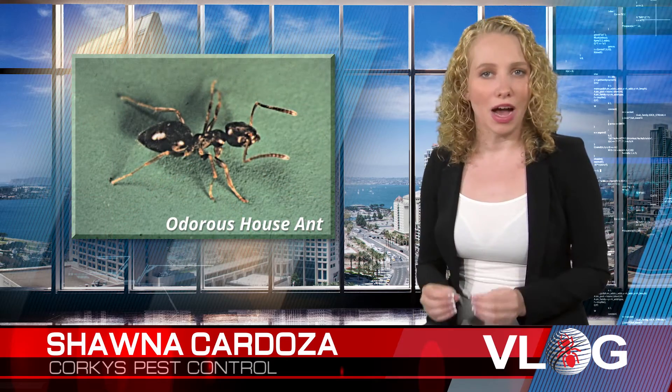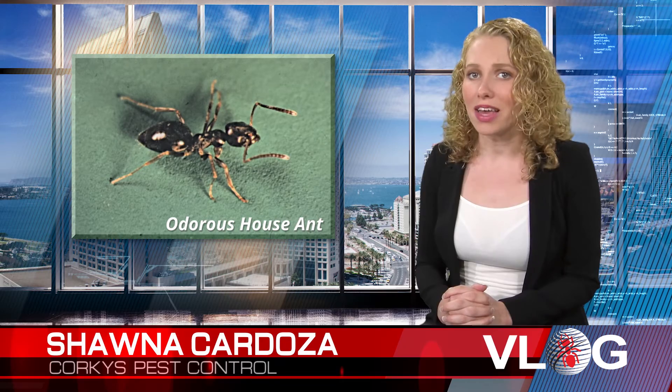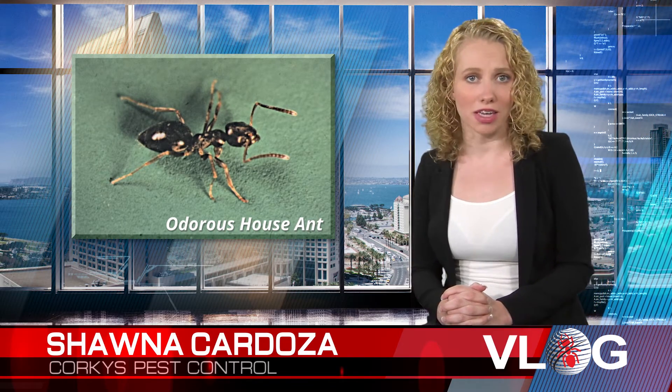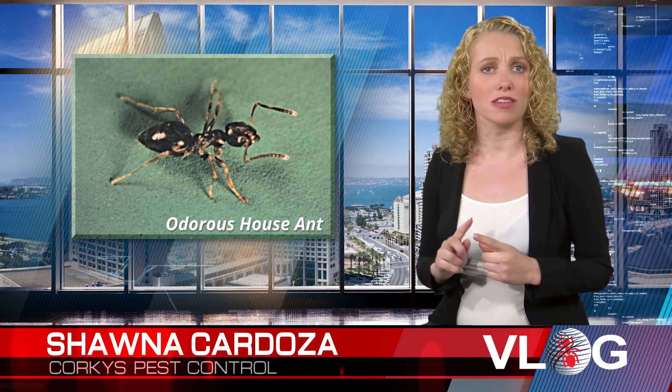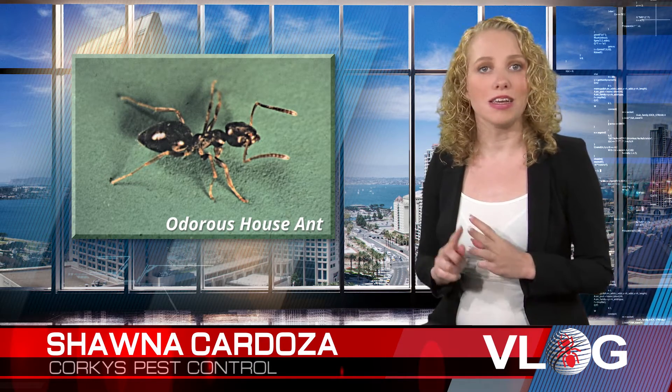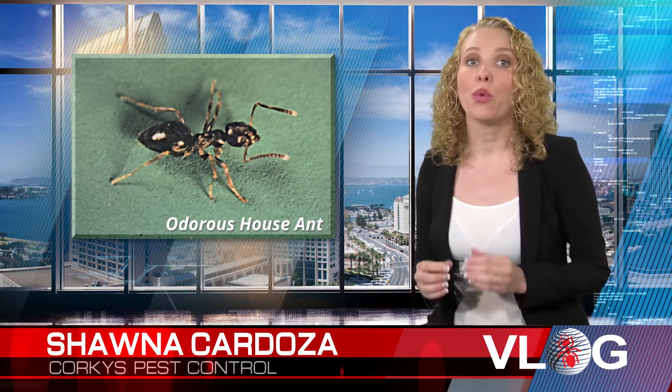The odorous house ant is brown to black in color and will vary in length between a sixteenth of an inch to an eighth of an inch. They build a nest almost anywhere, including in insulation, houseplants, and heat sources. These ants give off a profuse smell when crushed.